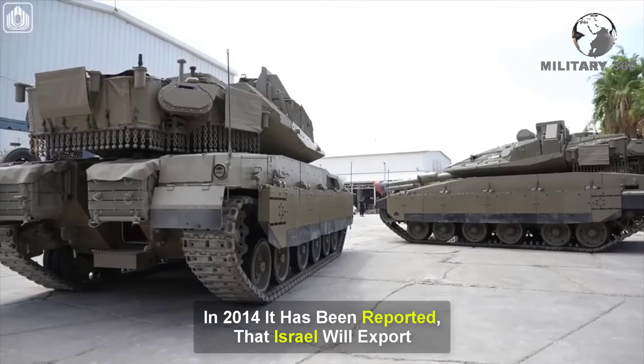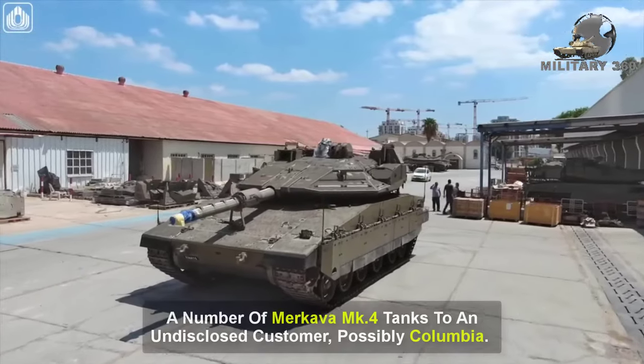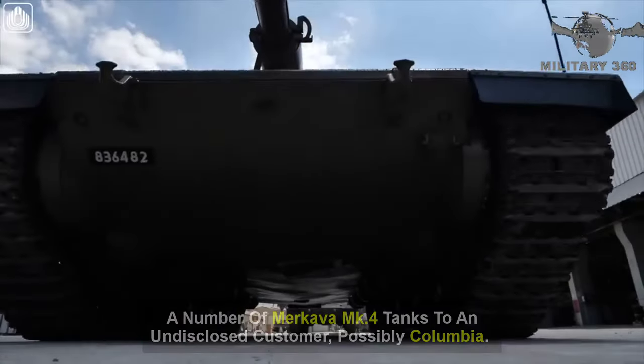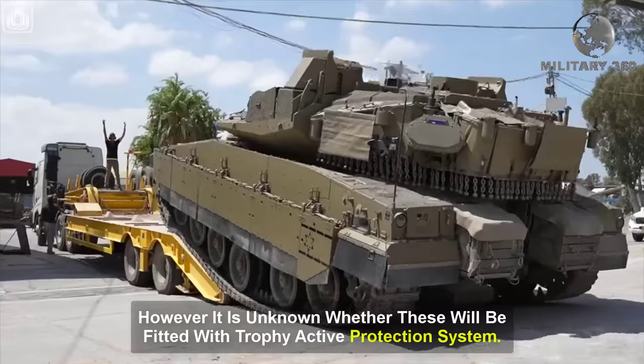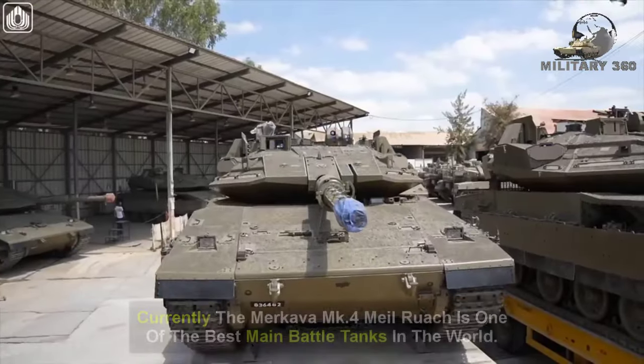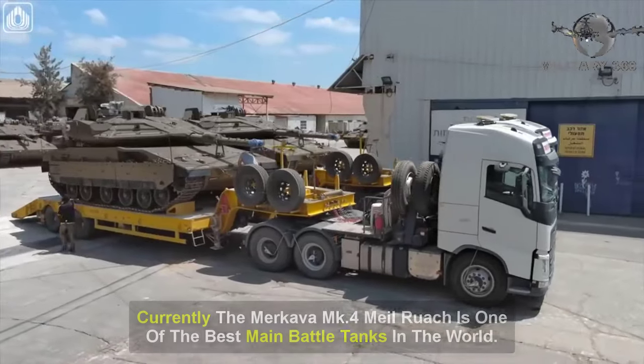In 2014, it was reported that Israel will export a number of Merkava Mk-4 tanks to an undisclosed customer, possibly Colombia. However, it is unknown whether these will be fitted with the Trophy Active Protection System. Currently, the Merkava Mk-4 Milruch is one of the best main battle tanks in the world.